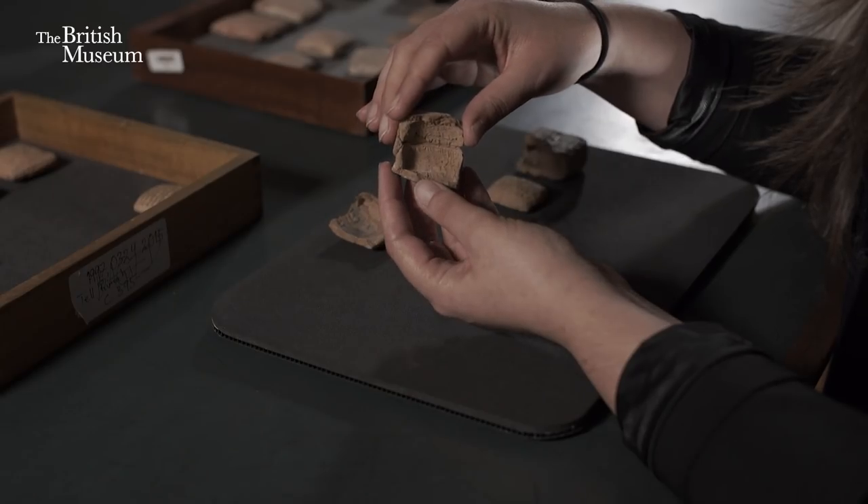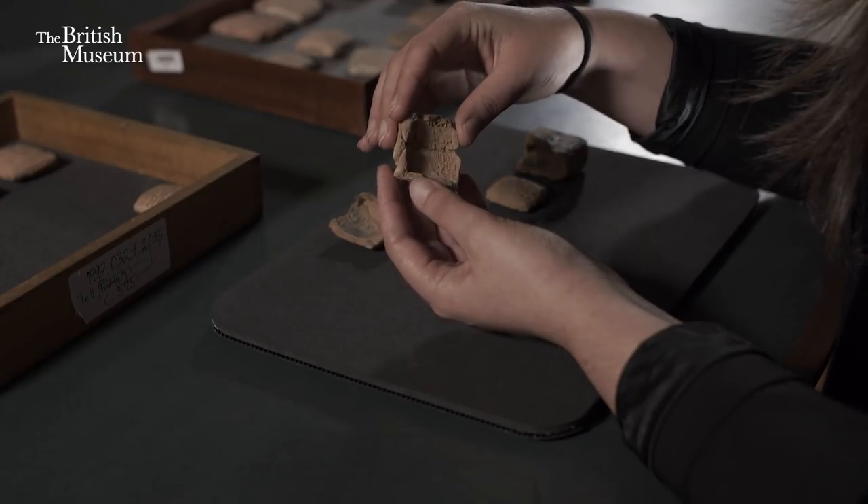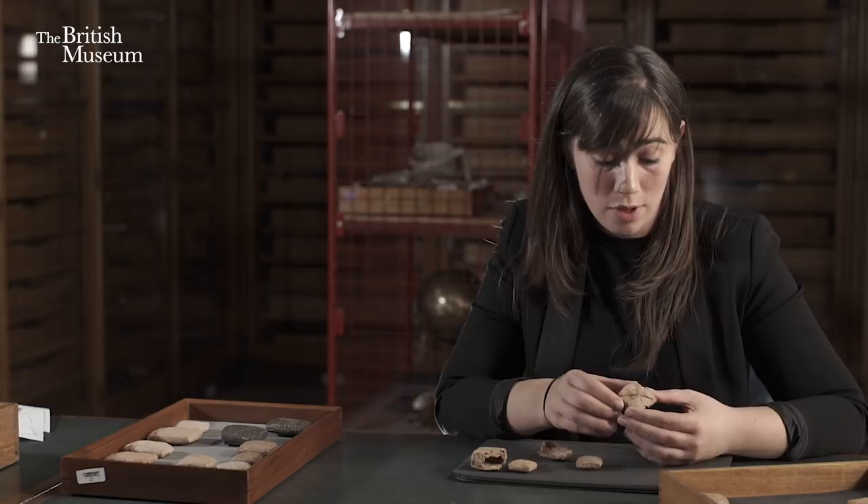These envelopes carry the information you would put on an envelope — the address, the sender — and that's about it. That's an envelope.